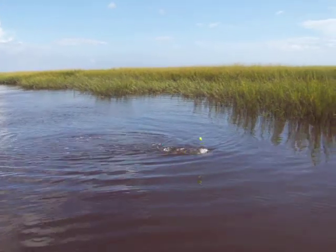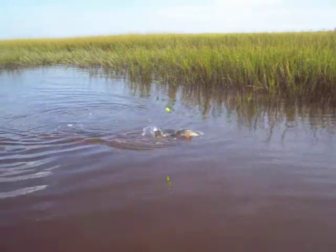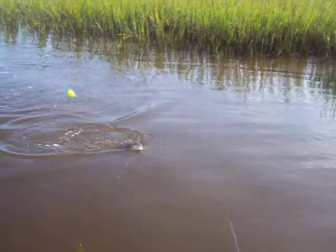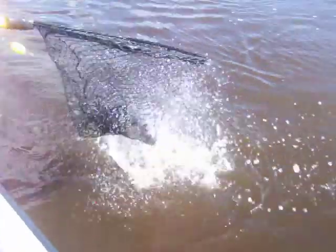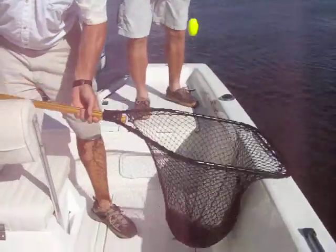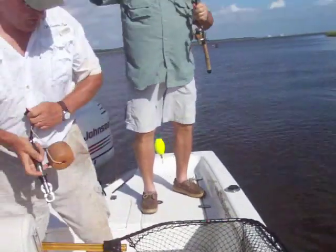We got a slot red at least. That's a nice one, Bobby. Pretty, pretty. We're going to go head first — I'm about to bring some slack. There you go. Oh yeah. Nice fish. Nice fish. Well played. Well played.